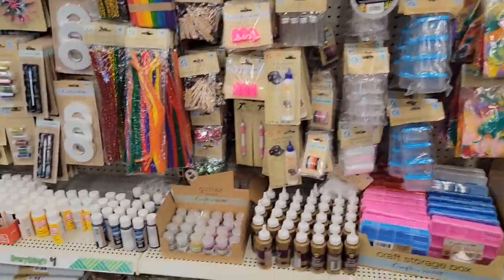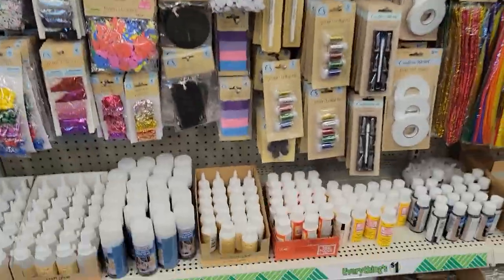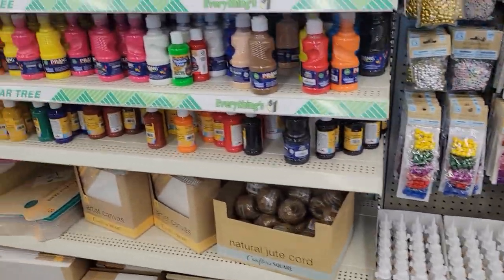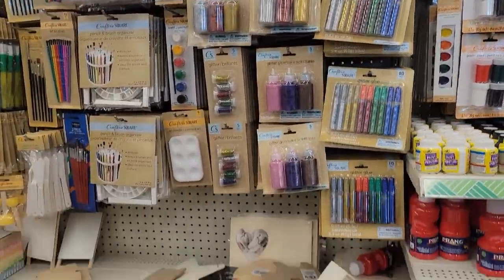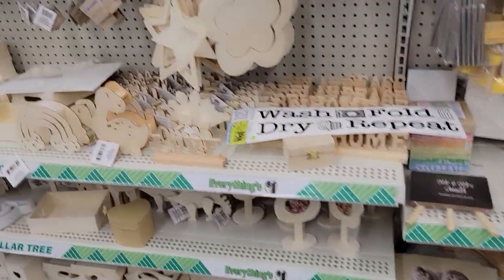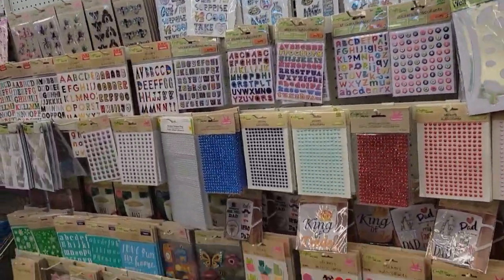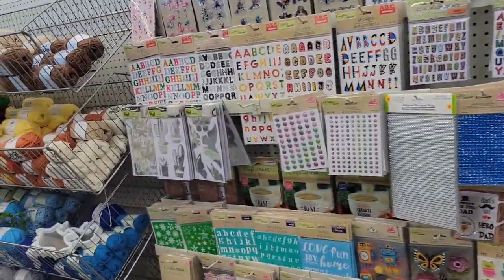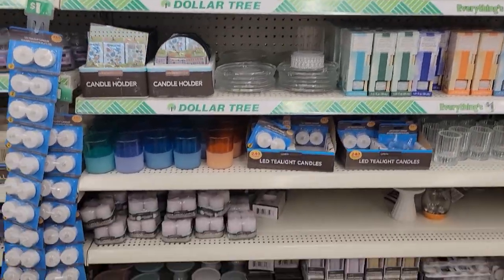Let me show you how nice this Crafter's Square section is — they do have Mod Podge over here, both the glossy and the matte. They have all the canvases and all the paints. This store is nicely stocked. Nothing really too new this week but we'll see — I'll keep checking for you guys. You know me, I'm on the hunt. Look how big this place is — this store is huge.